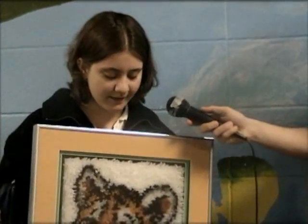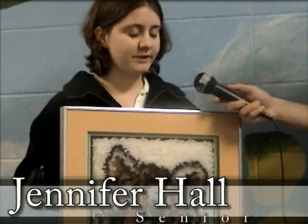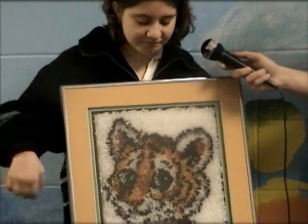So what are we looking at here? You're looking at a tiger latch hook. It's just a cat.